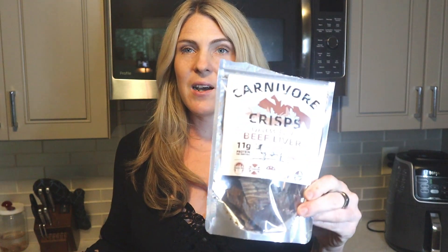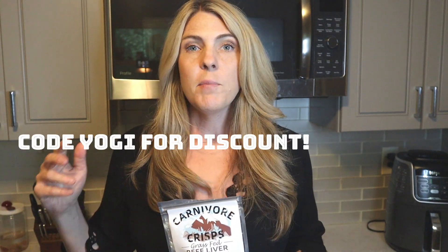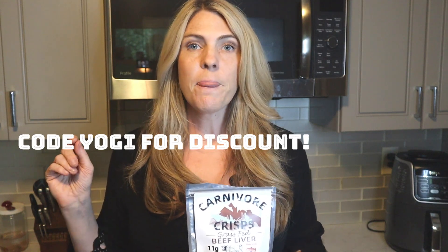Speaking of organ meat, I also really love Carnivore Crisps to get my organ meat. I mentioned this in a previous video where I did a week of carnivore diet meals. You can use my code YOGI for a discount. I like these purely for the organ meat — specifically their beef liver and their heart. I like their crunchier, chip-type meat snacks as well.